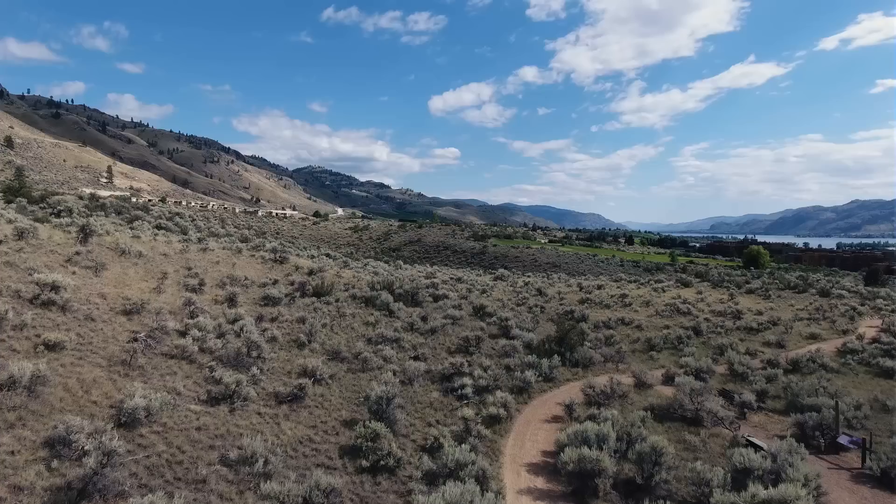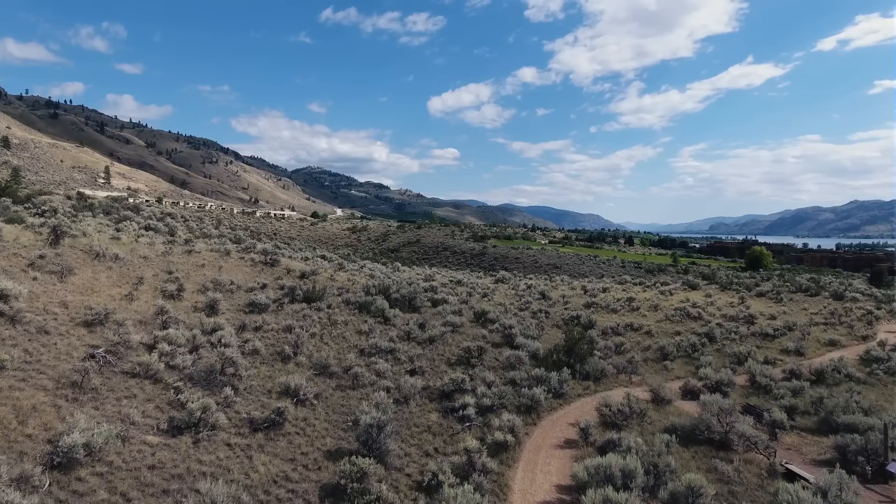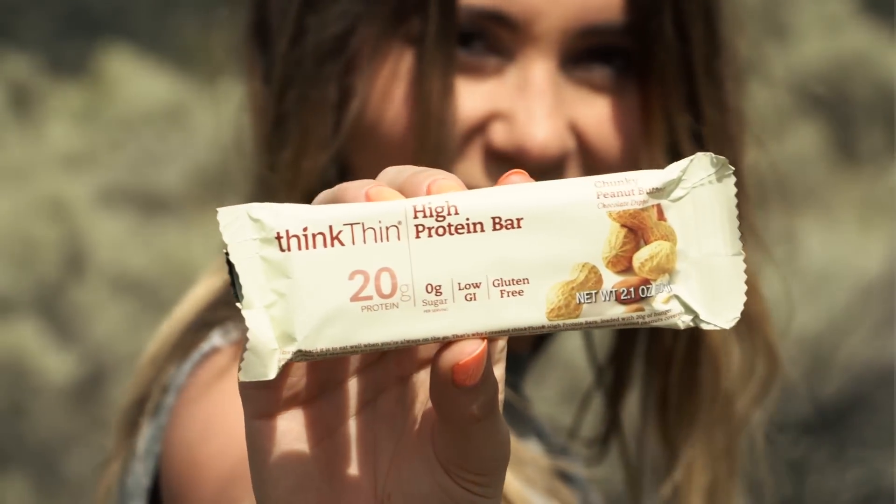Today we are exploring Canada's desert in this travel video produced and financed in collaboration with Thinkfin. That's right, Canada has a desert and we are gonna go explore it.